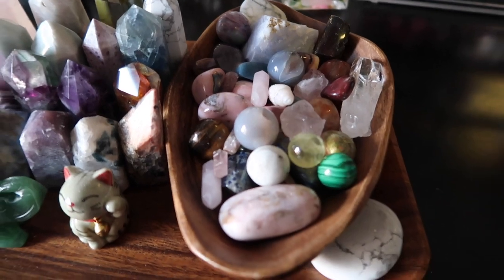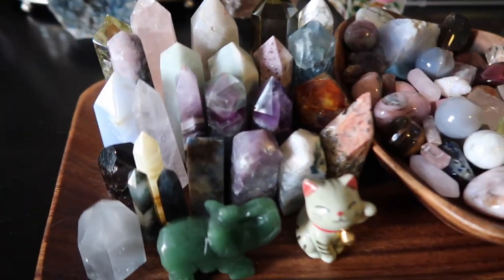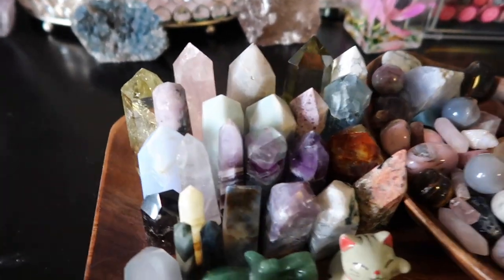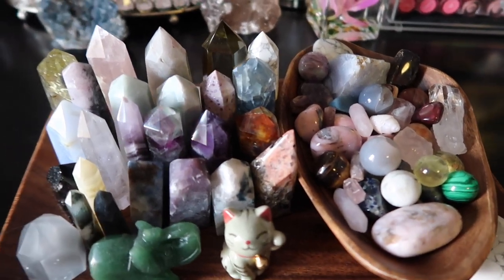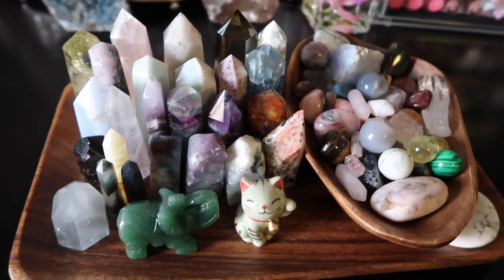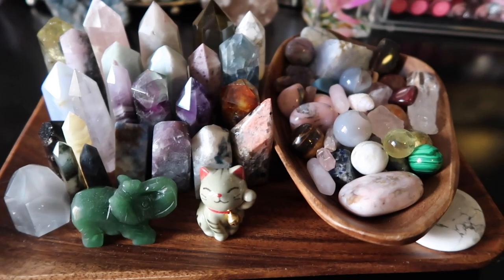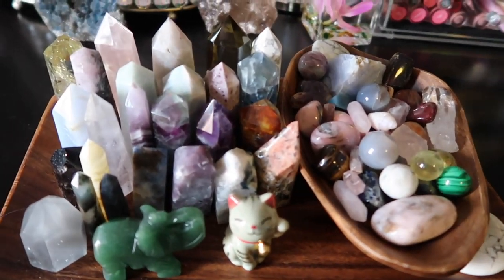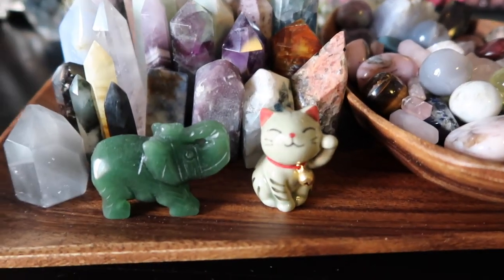In this little bowl I have a lot of random little tumbles, some mini spheres, and little knickknacks. On the side I have my little mini towers — these are the biggest ones and they're not that big. I didn't want really big crystals by my bedside table; small little mini towers suffice. So I have this little tray with mini towers and mixed loose stones. We'll go row by row and then get into the loose stone tray.